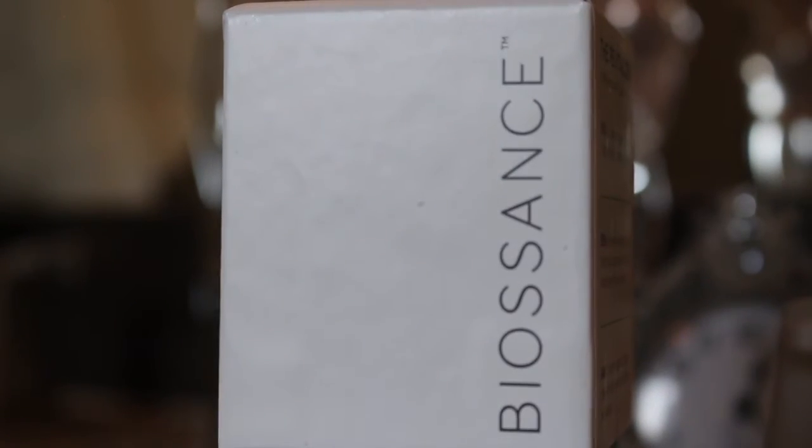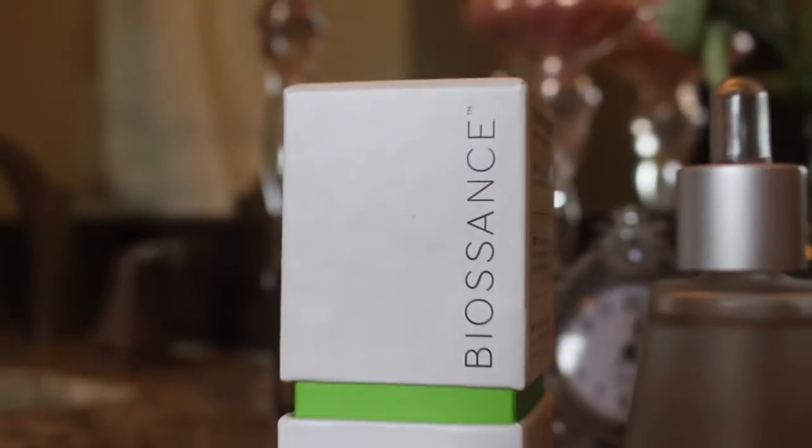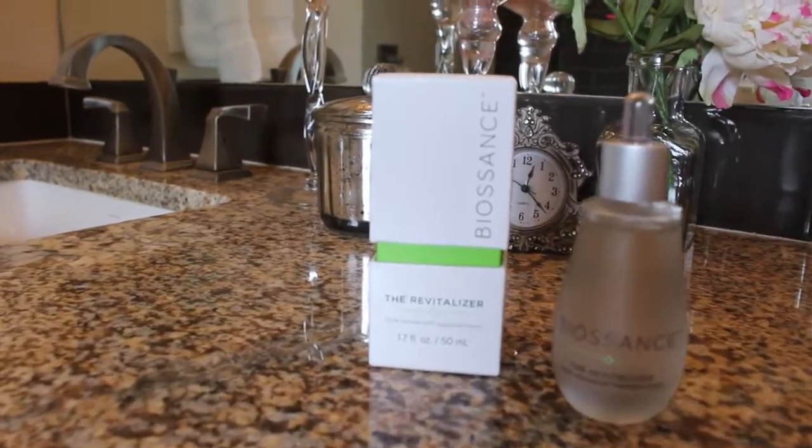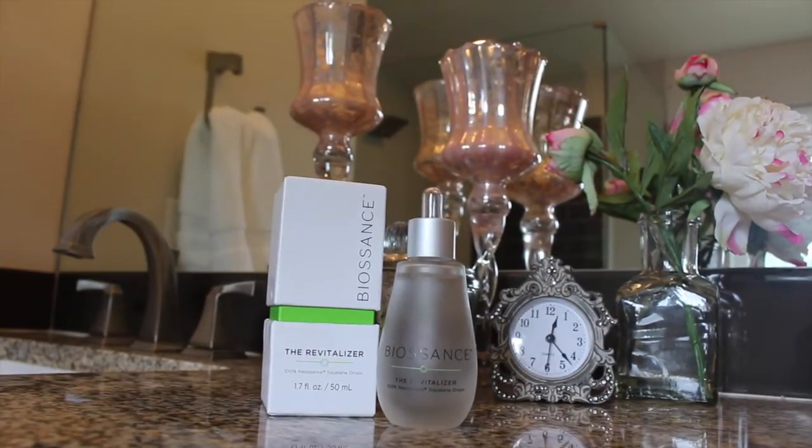After struggling with my skin most of this year, I was thrilled to find a solution just in time for my Paris trip. Meet Biosance The Revitalizer, a breakthrough in skincare and a new way to moisturize your skin.